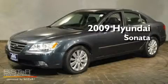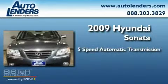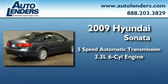This is a 2009 Hyundai Sonata. This four-door sedan has an automatic transmission and a 3.3 liter V6.